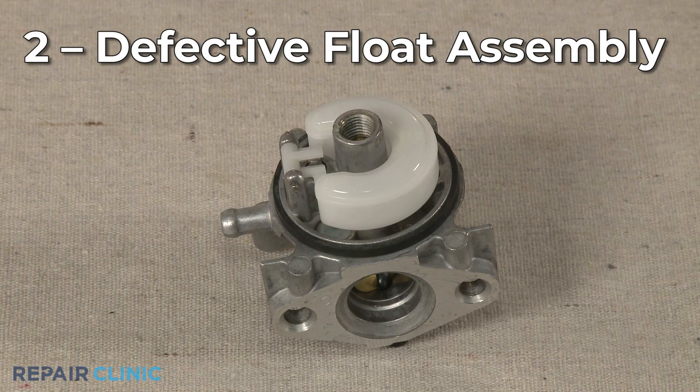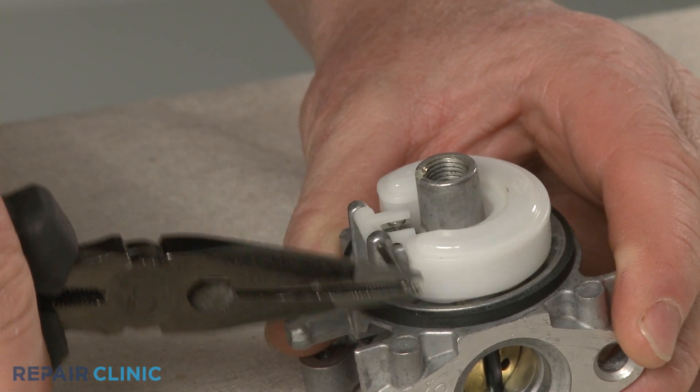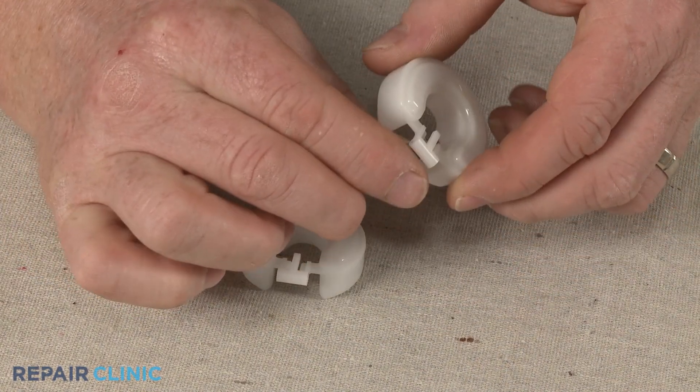Various float assembly components inside the carburetor bowl can be defective as well. The float needle opens and closes the float valve to allow fuel to enter the bowl. If the float needle or the float itself is damaged,